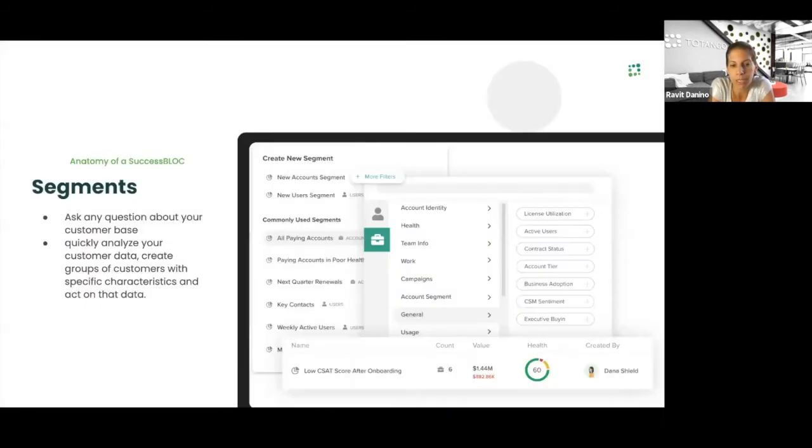Moving on to the second area: segments. Segments enable you to define different groups for which you want to answer questions within different KPIs. You can ask any question: show me how many customers are right now in onboarding, what is their status, what are the activities they are doing? And you'll be able to use those segments to drive specific engagement with your customers. That comes out of the box with the success block you bring from the marketplace.